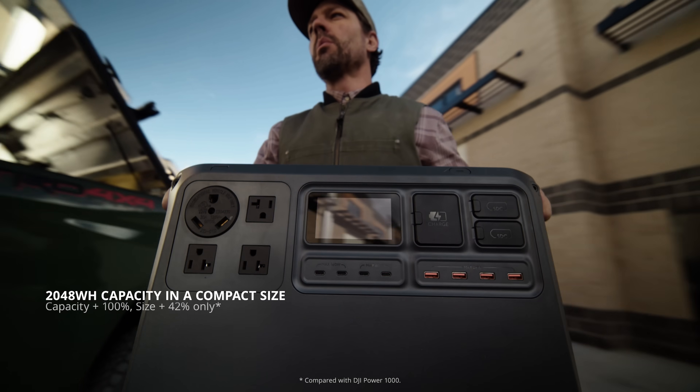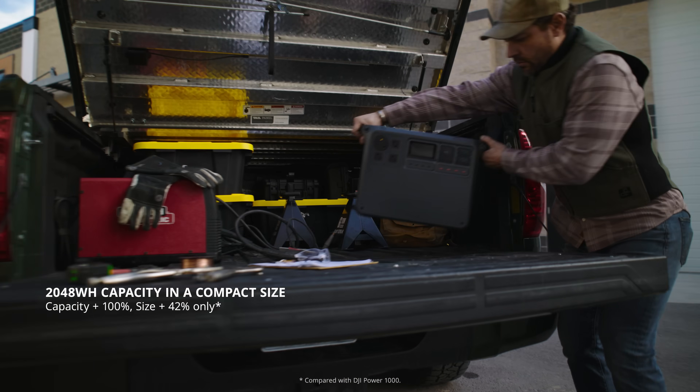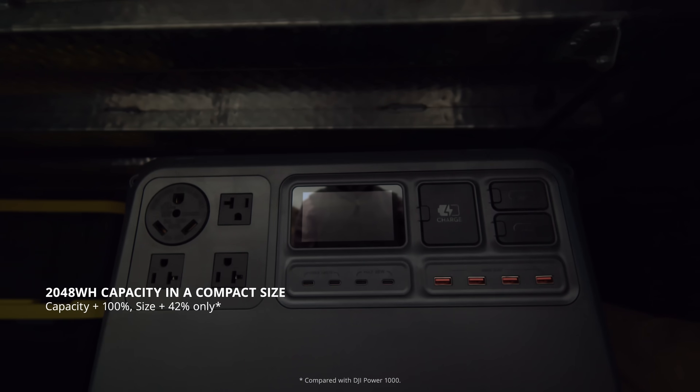Compared to the Power 1000, it doubles the capacity without doubling its size, fitting easily into the trunk.